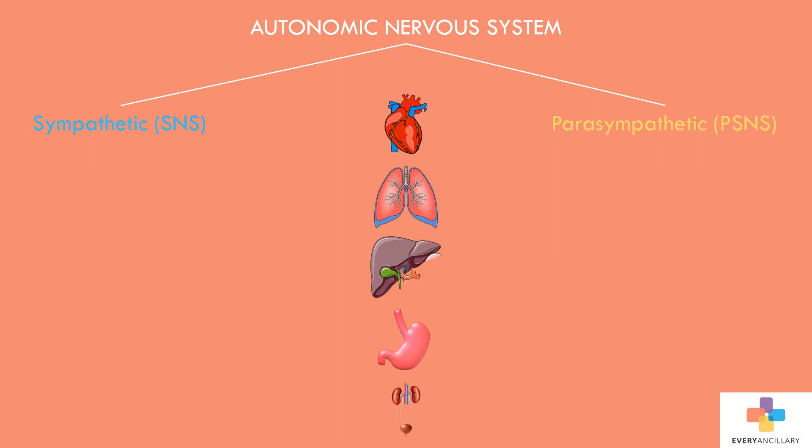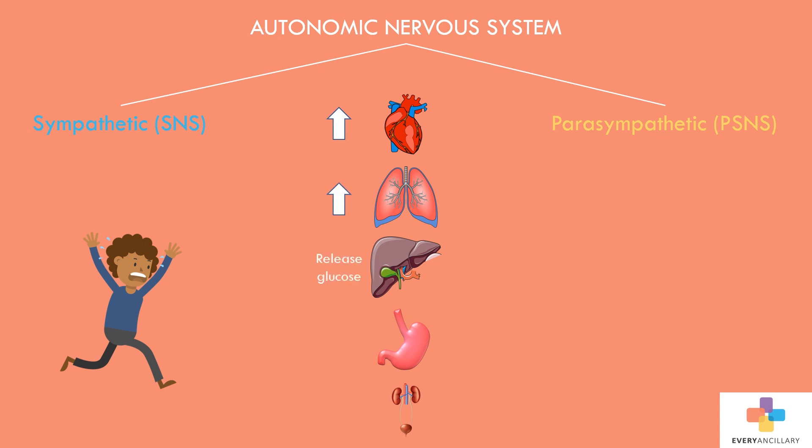In situations that require alertness and energy, such as facing danger or doing physical activity, the ANS mobilizes the sympathetic nervous system to mobilize the body for action. This division increases cardiac output, accelerates respiratory rate, releases stored energy, and dilates the pupils.